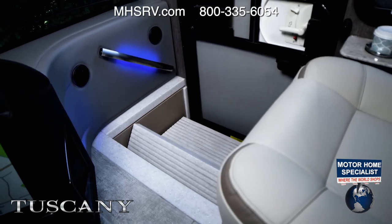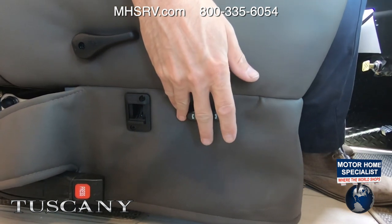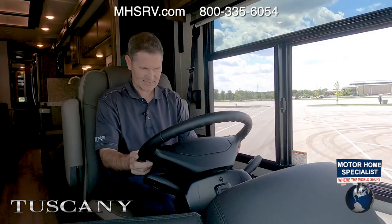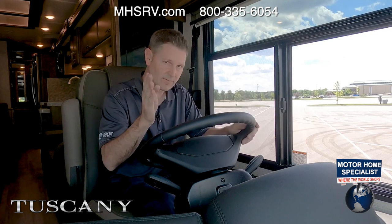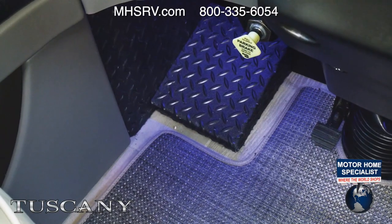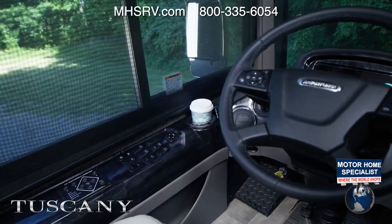Now let's put up the electric step cover and get the Tuscany out on the open road. Before we hit the road, let's go over features and functions and dial in the cockpit for the perfect ride. The seats have power adjustments, there are power pedals, and the steering wheel telescopes and tilts. Moving to the control panels — this is your one-touch leveling jack. When setting up camp the sequence is: parking brake on, motor running, motorhome in neutral, then auto.